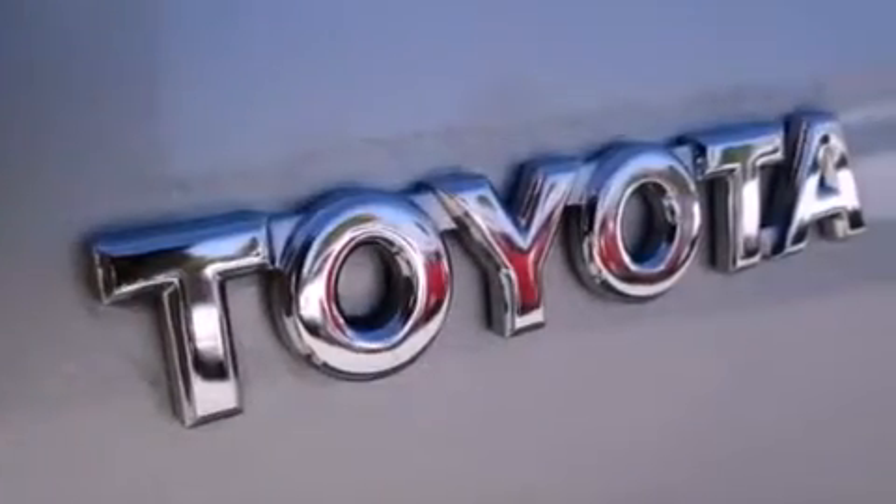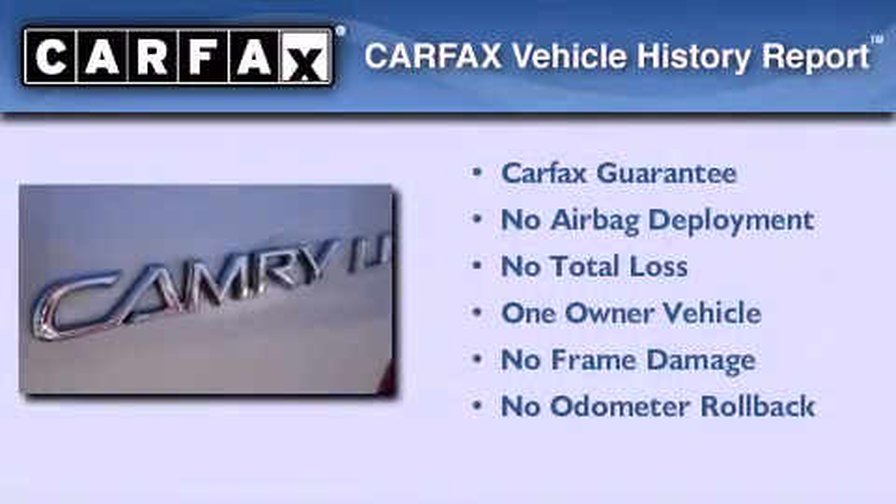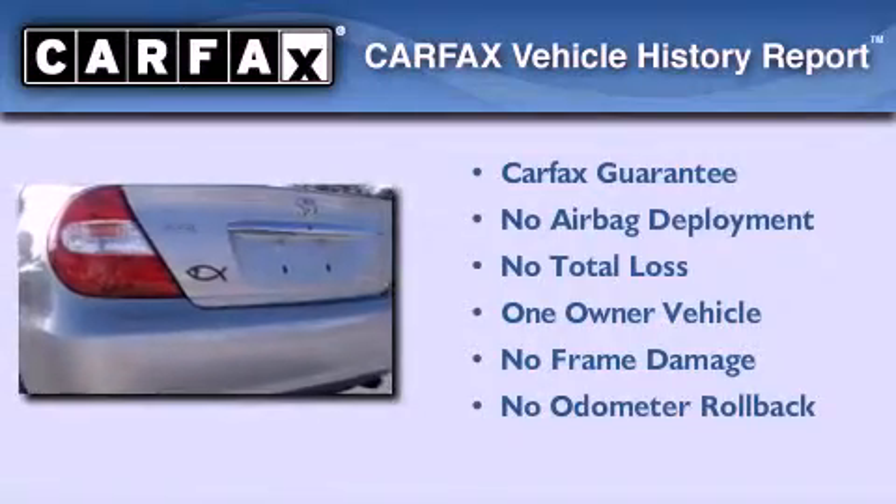With an EPA estimated rating of 32 miles per gallon on the highway, you won't be making frequent trips to the gas pumps. This sedan has had only one owner, and it qualifies for the Carfax buy-back guarantee.